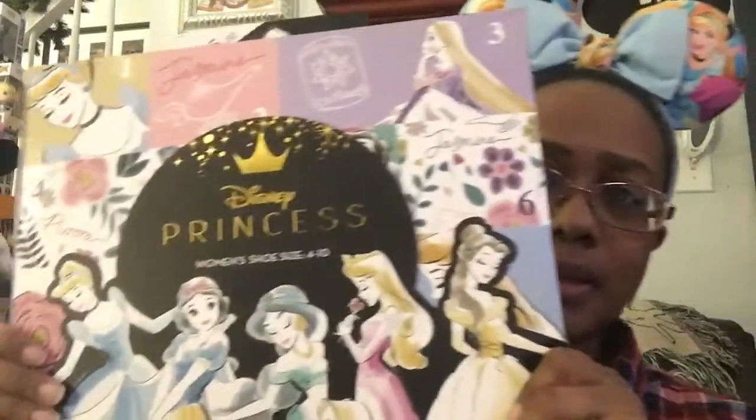Hi guys, it's Cindy, aka Disney Queen. Today I am sharing my princess sock set — it says Disney Princess 15 Days of Socks — that I got for Christmas, and this is the cover.